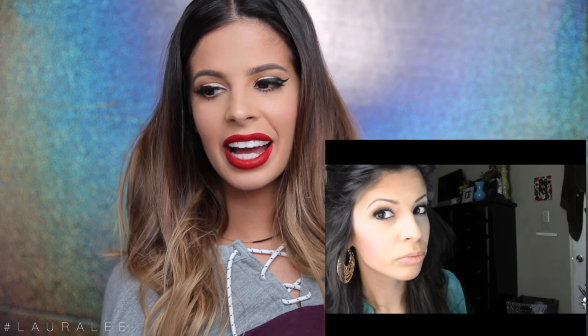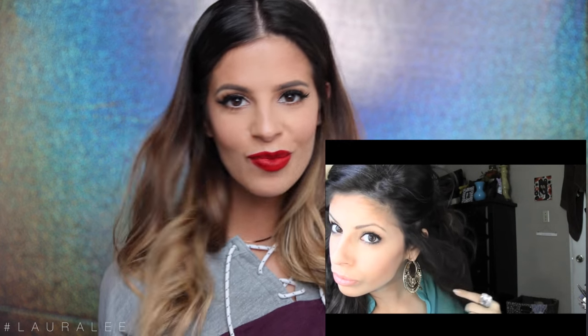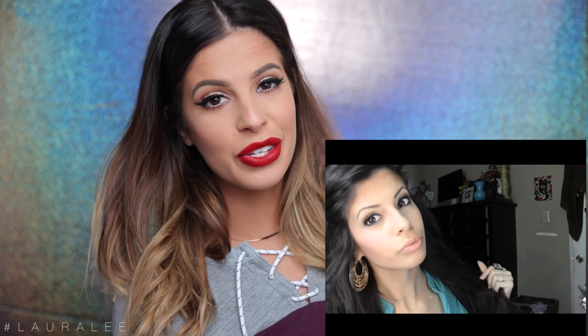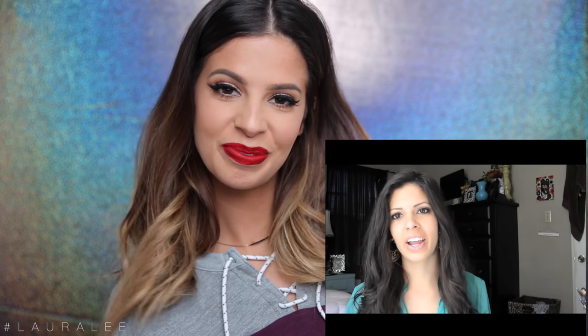The eyebrows, guys — the eyebrows. This was me plucking them off. The video is on contour and highlighting, which is a very difficult video to make your first video. 'Hey guys, Laura here, and today I'm going to show you the perfect and very easy way to contour and highlight your face. Right now all I have on is just my foundation.'